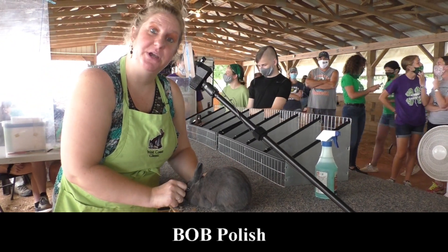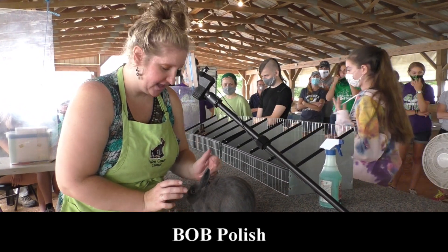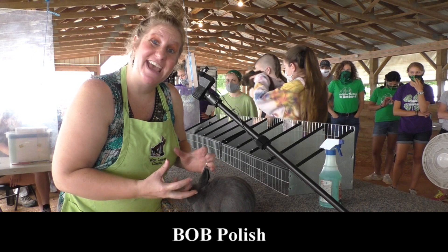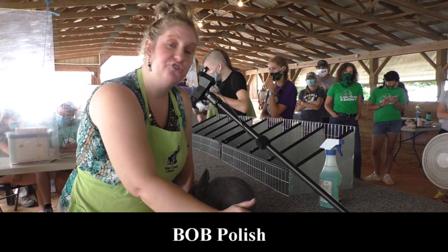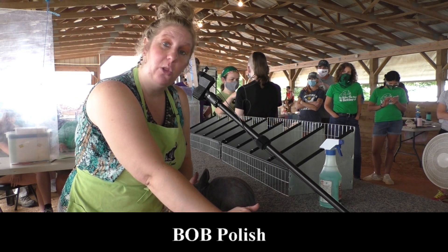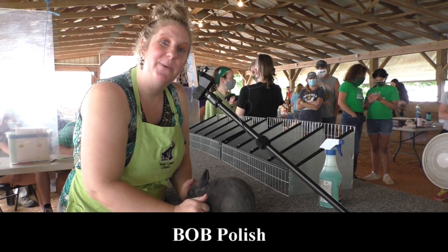This is your best of breed Polish. She's a Blue junior doe. Polish are a short compact breed and they have to have a really nice round head, bright bold eye and short thick ears. She also carries a good strong shoulder, well filled out midsection, loin and lower hindquarter. She also has a very good depth of blue color. That's your best of breed Polish.